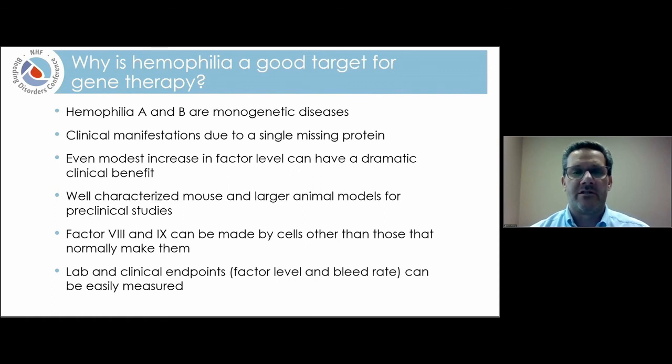Because hemophilia is monogenetic and all clinical manifestations are due to a single problem, gene therapy is a real good approach. Third, we don't have to fix it all the way — a modest increase in factor VIII or factor IX level can have a dramatic impact on the clinical course. We just have to get it a little bit better than baseline. Having animal models — mouse models and larger animal models, which we do have for hemophilia — has also been a key part of making gene therapy progress forward.